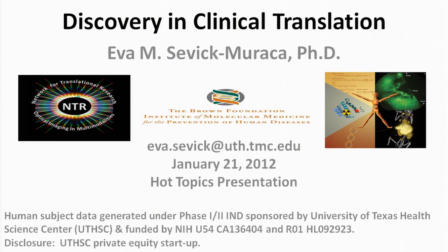It is an absolute pleasure to be here. This is one of the most exciting conferences to be at, to see technology and how it can be applied. What I'd like to do today is to show you some unanticipated discoveries that we made in translating a technology that we've been developing and presenting to this conference for quite some time.